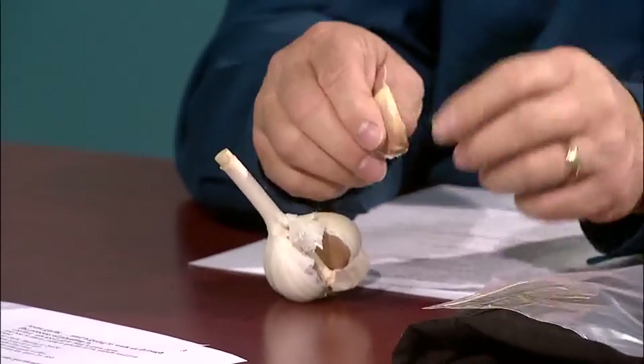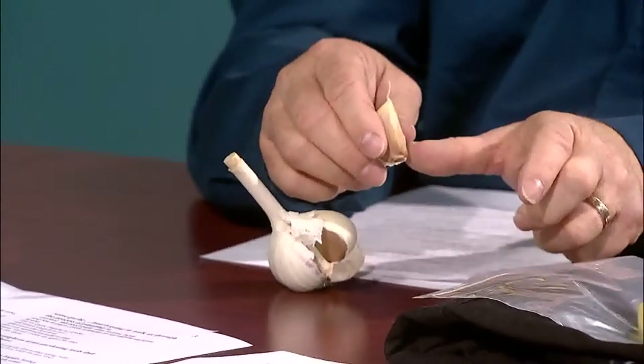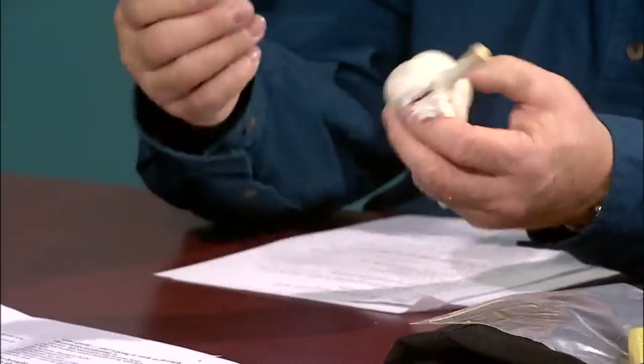You plant it like so — pointed side up, four inches apart, and two inches deep below the soil. It's amazing that this single clove will grow into a full bulb next year. And then you harvest them, dry them, and have garlic to eat.